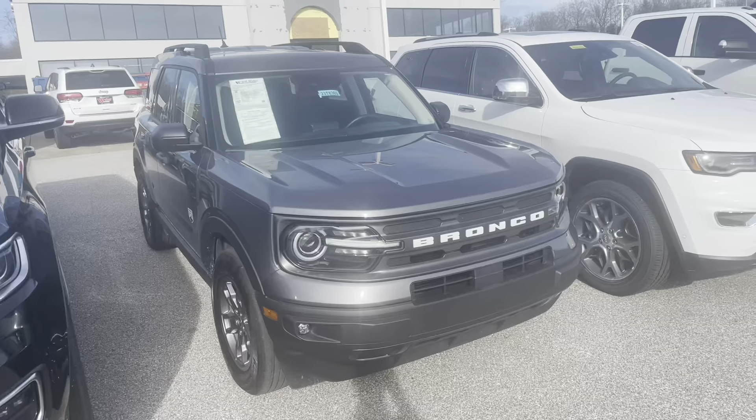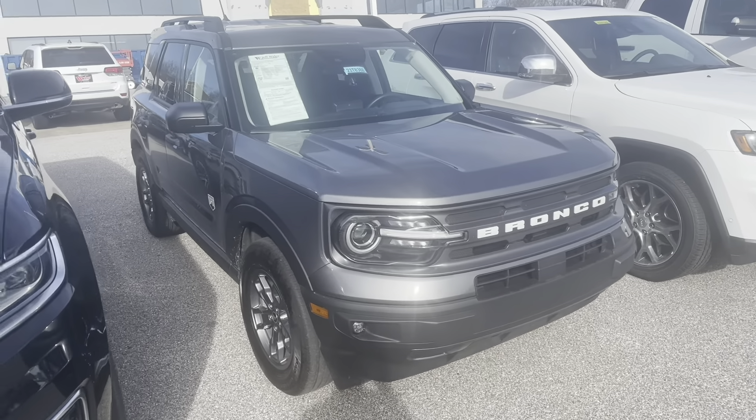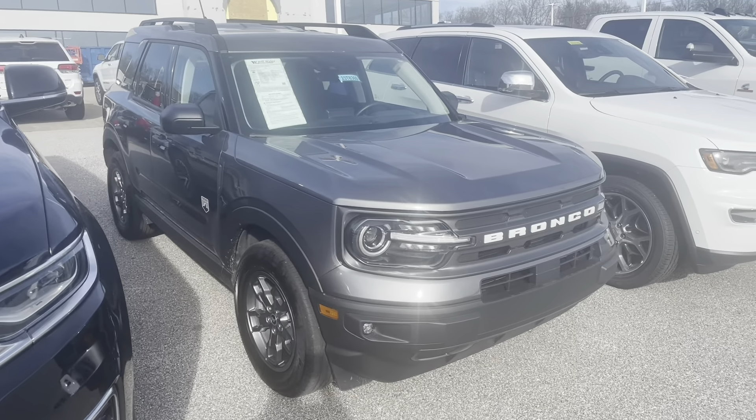I bought what may be one of the first used Ford Broncos on the market. Let's take a look at it. This is a 2021 Ford Bronco Sport Big Bend Edition.